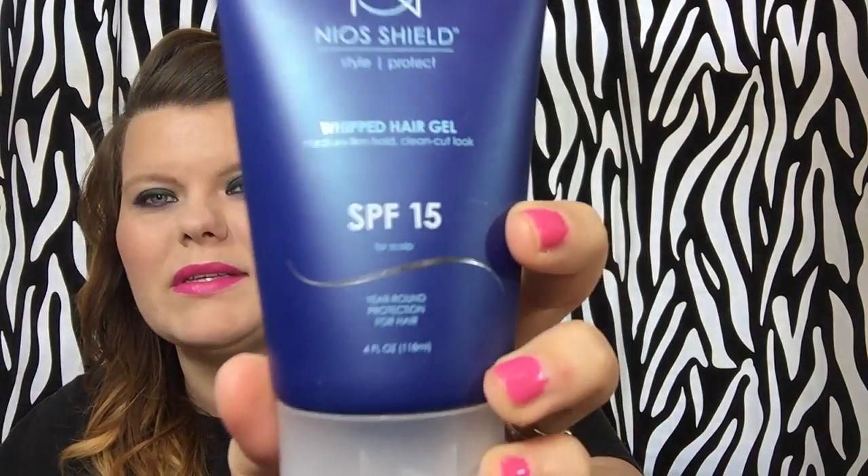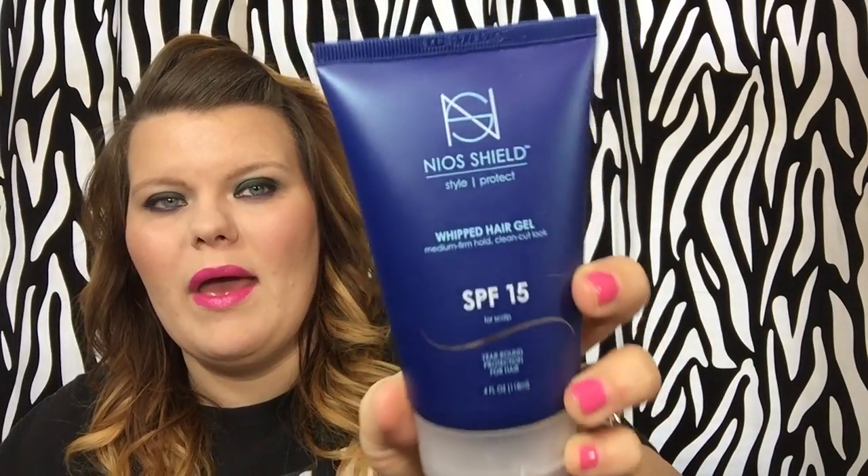This is their whipped hair gel, and it also has SPF 15 for the scalp. I do have naturally wavy hair — it's not really curly, not straight, just kind of a natural wave to it. So I might try this out to see if I can get a cute little beachy wave without it being crunchy.